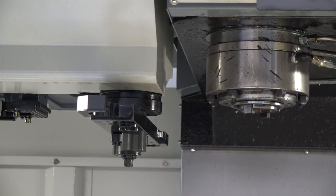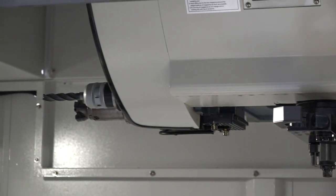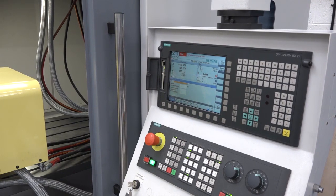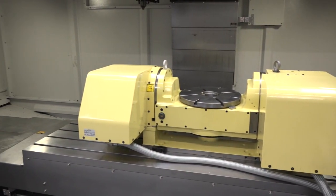This machine has an 18-kilowatt spindle with a peak loading of 22 kilowatts. It's got 12,000 rpm if we need it, through-spindle coolant at 35 bar, and a 36-station tool changer. It's a very powerful machine and it's got a very good controller on it as well.